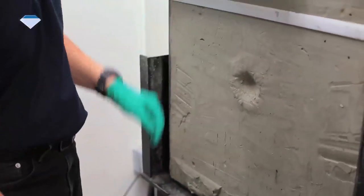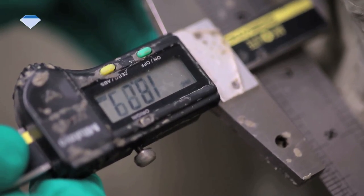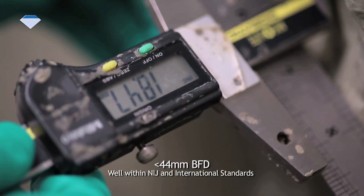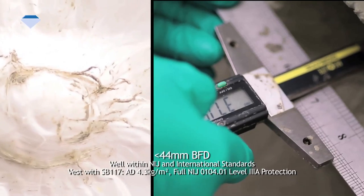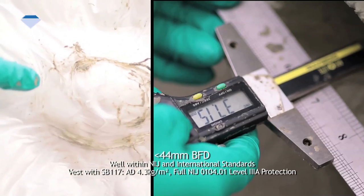Now, let us measure the back face deformation. The back face deformation meets the NIJ Level 3A standard of less than 44mm depth. The back face deformation meets the NIJ standard of less than 44mm.